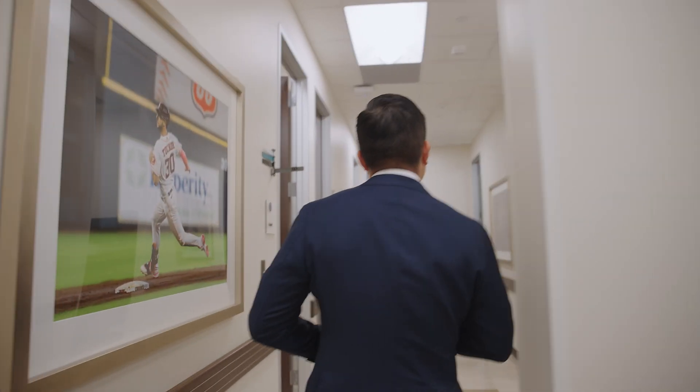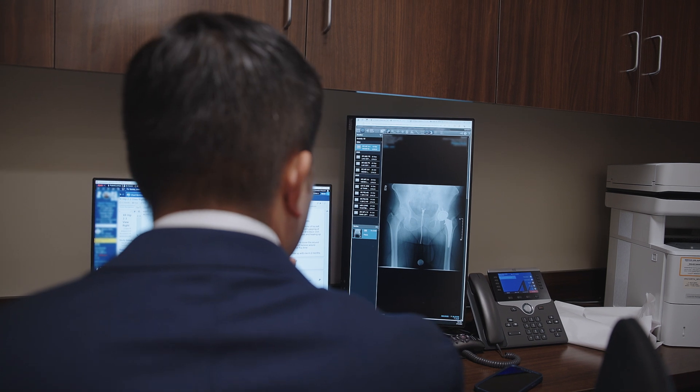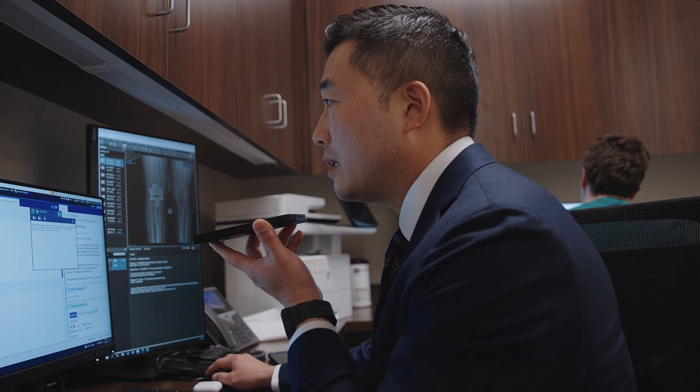I've always been interested in newer technologies. As orthopedic surgeons, newer innovations and emerging technologies are very interesting. We are not just set in our old ways of how we have been doing hip replacement surgery since the 1960s. We are constantly trying to improve outcomes for our patients.